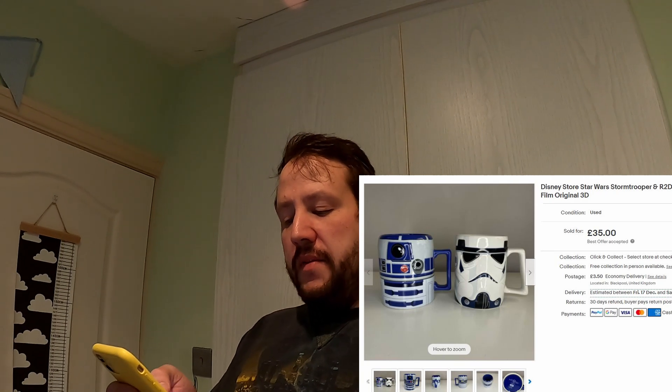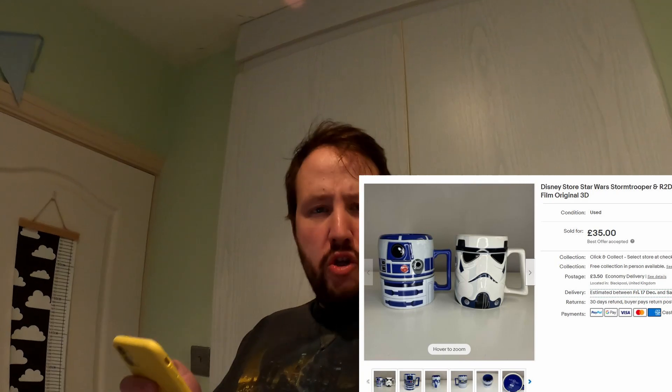Next are these — got these recently from a car boot sale. I think I got them two for a fiver; she wanted three quid each, I said two for a fiver, she said yeah. They sold for £35 plus postage. They were pretty good, really good quality — Disney Star Wars mugs, and a nice little profit.